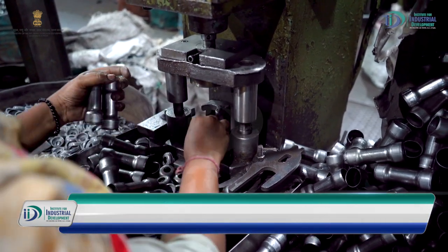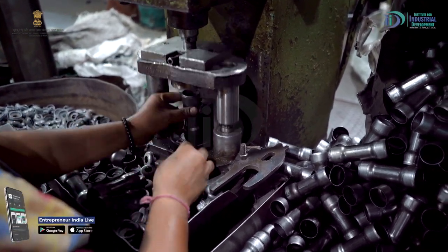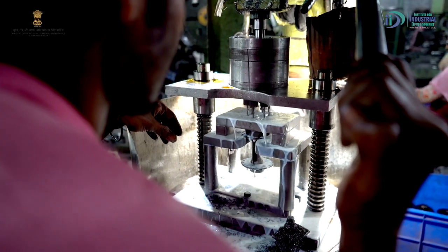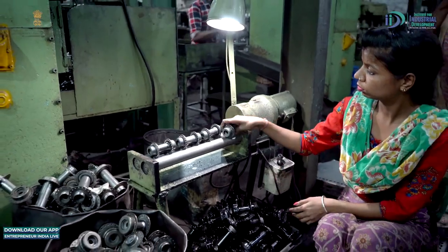Draw करने के बाद threading करके इसके flange बनते हैं। फिर इसके center में pipe रहता है — वो again mild steel का — Tata, Steel Authority और इन कंपनियों से pipe आता है। उस pipe को काट कर दोनों sides में flanges को fix करके, center में mild steel round का axle और steel balls को grease के साथ manually assemble करके hub को ready करते हैं।